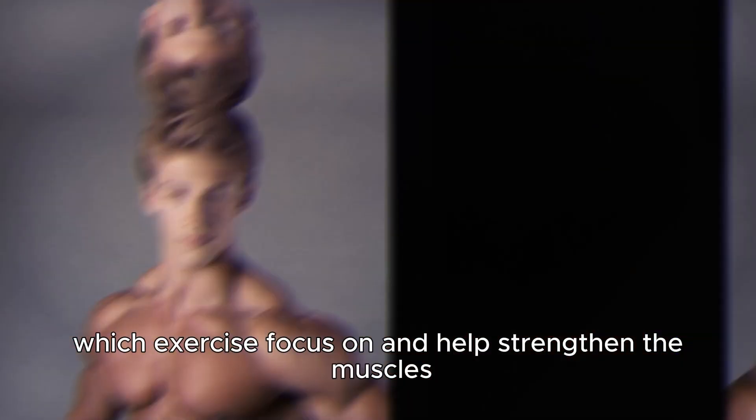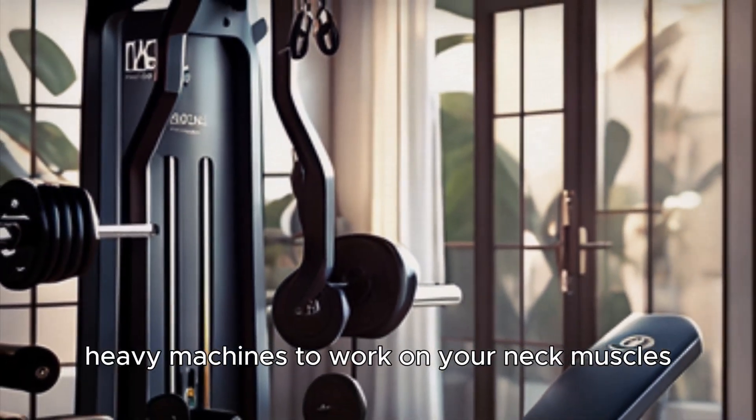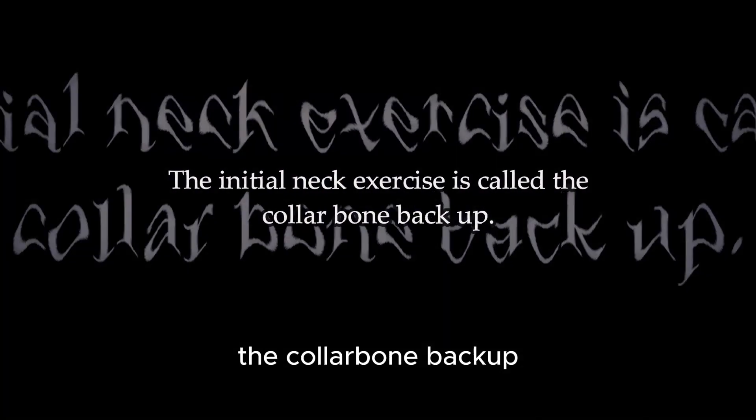Which exercises focus on and help strengthen the muscles at the front of your neck? The first exercise can be done almost anywhere. No need for weights or heavy machines to work on your neck muscles — all you need is yourself, some free space on the floor, and about 10 minutes of your time. The initial neck exercise is called Collarbone Backup.